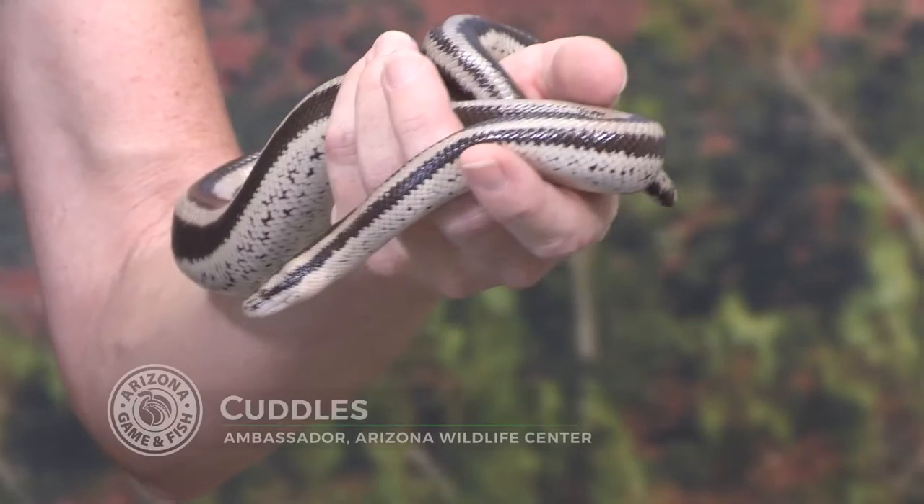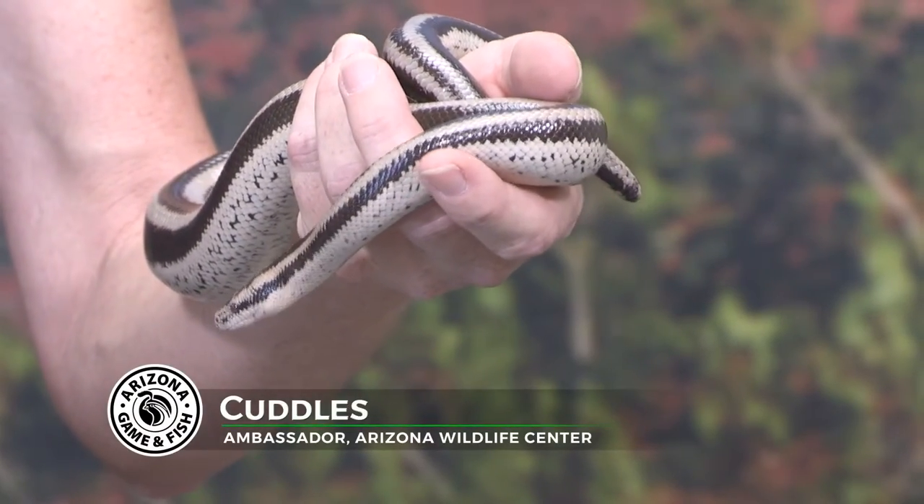Hi, I'm Nancy with Arizona Game and Fish and I'd like you to meet Cuddles, our ambassador desert rosy boa.